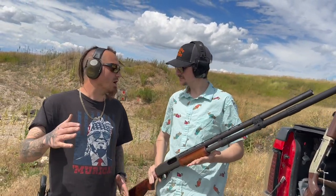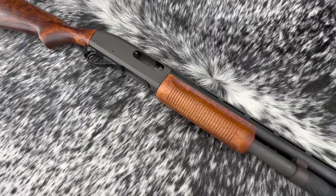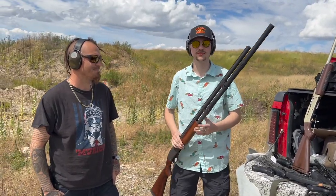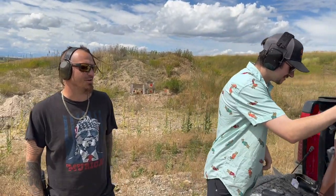Some 870s are longer than others. This one happens to be a 30-inch barrel and it happens to have 14 rounds in the mag tube. A casual day of skeet shooting for that gun, I think.